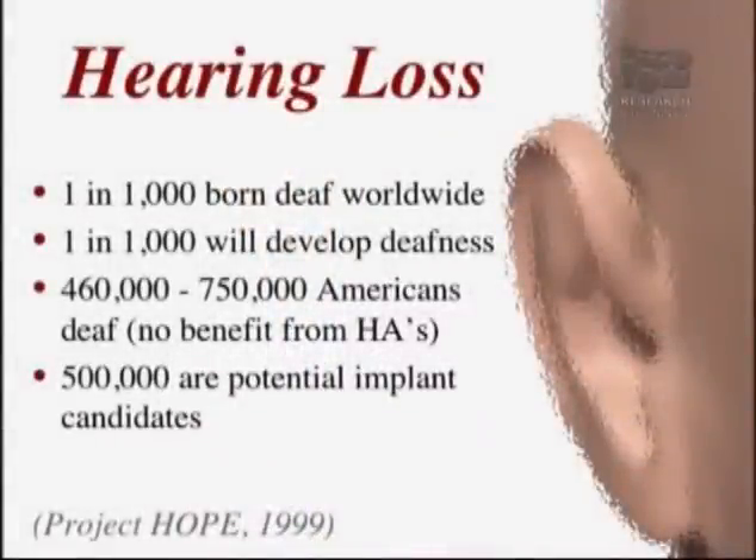Let's start off by talking a little bit about hearing loss in general. It affects about one in a thousand people that are born deaf worldwide, and about one in a thousand will develop deafness over their lifetime. There are about half a million Americans that are deaf and don't derive significant benefit from hearing aids, and about half a million Americans that could benefit from cochlear implantation. The number of patients that have actually gotten cochlear implants is probably closer to 60,000 to 80,000 worldwide, so we're really just scratching the surface in terms of bringing this technology to the population that could benefit from it.